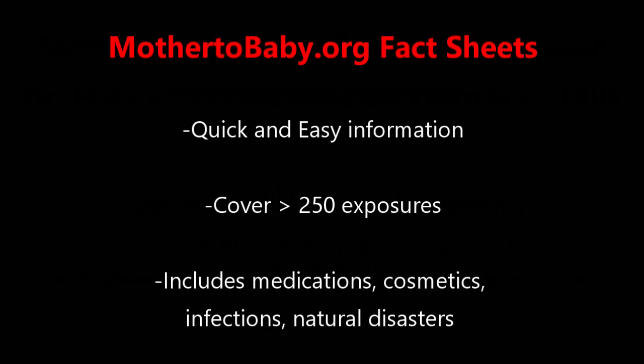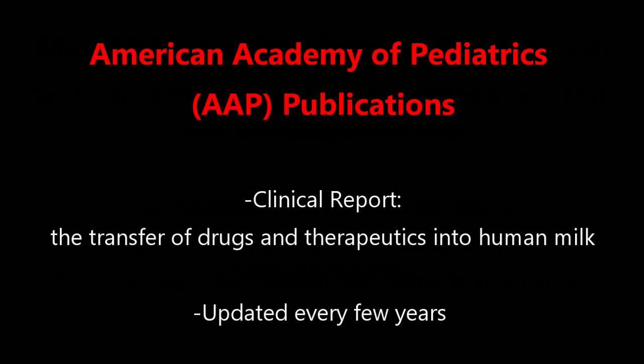The third resource is mother2baby.org fact sheets, which are quick and easy fact sheets on over 250 exposures. The great thing about this list is that it includes not just medications but also cosmetics, infections, and even how natural disasters may affect breastfeeding. The fourth resource is the AAP — the American Academy of Pediatrics — which also publishes a clinical report on the transfer of drugs and therapeutics into human milk, updated on several topics every few years.